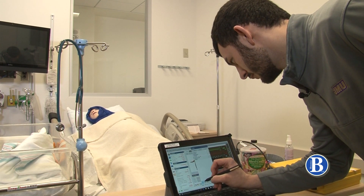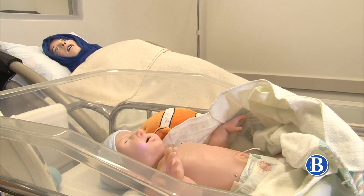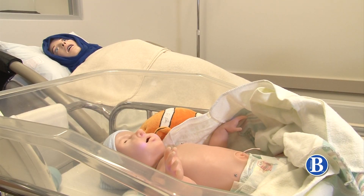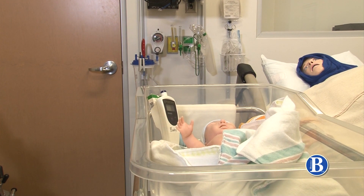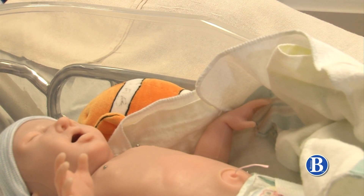Compared to the standard doll the nursing school used before her arrival in January, Super Tori has the lifelike features to take neonatal training to the next level. Everybody loves the movement — that's one of the first things. Her crying; she does make some very realistic baby-type faces as she cries.